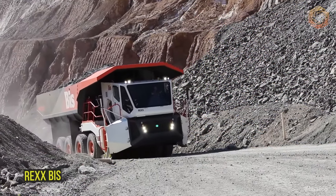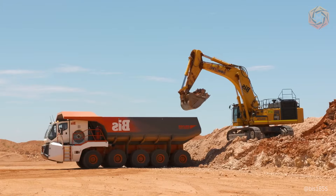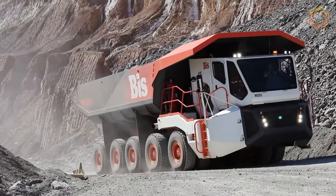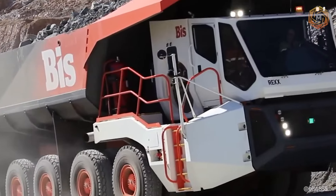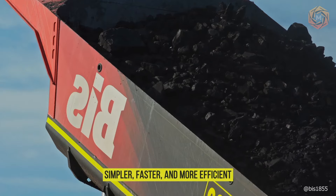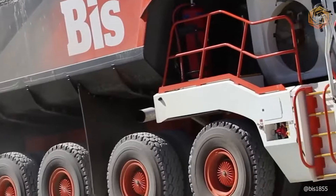Who said there's no room for style and innovation in the world of freight transport? Meet the REX-BIS, a truck that rewrites the rules of the game. This colossal vehicle not only boasts an impressive appearance, but also a unique ability to transport huge loads over long distances without additional reloading. With its help, operations at mining sites and large construction sites become simpler, faster, and more efficient. The REX-BIS will prove that even the heaviest tasks can be accomplished with ease and elegance.